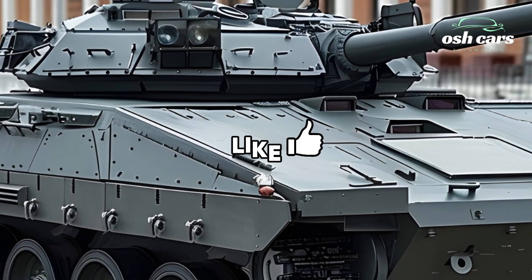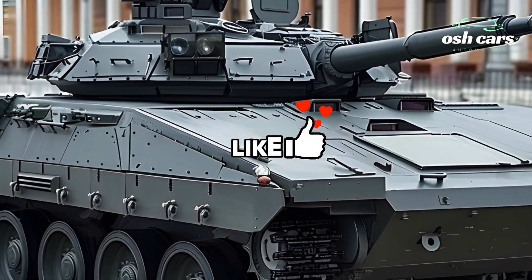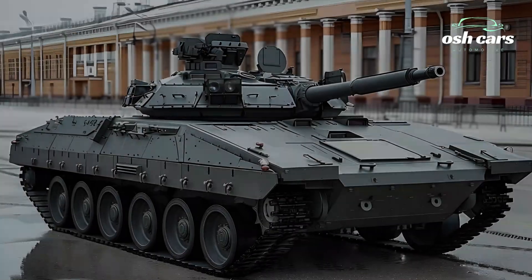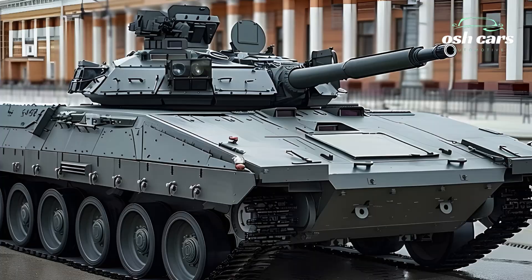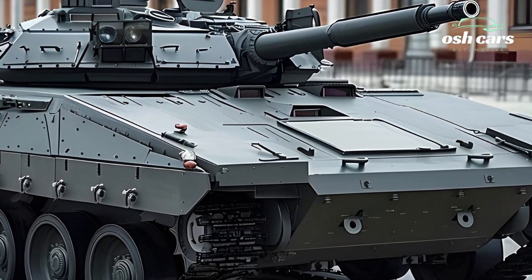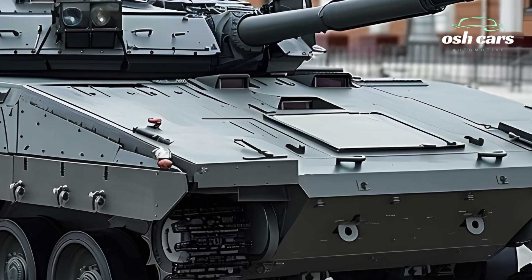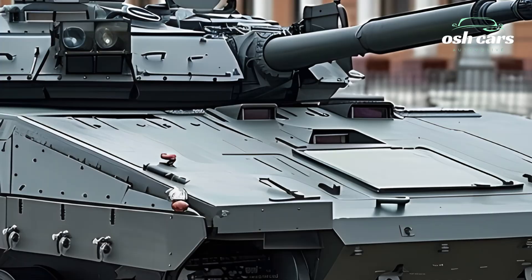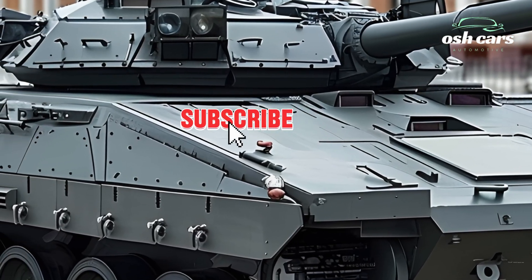With its enhanced firepower, protection, and mobility, the BMP-2 of 2026 is fully prepared for the modern battle. Whether supporting frontline troops, engaging enemy armor, or dominating urban warfare, this upgraded BMP-2 stands as a key asset for modern militaries, proving that the classic BMP-2 remains as relevant as ever in 21st-century warfare.